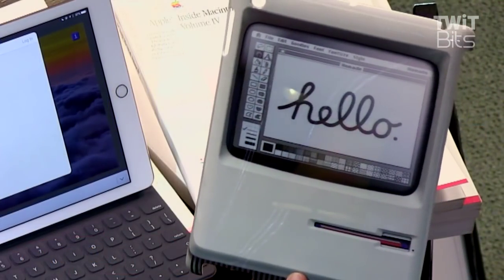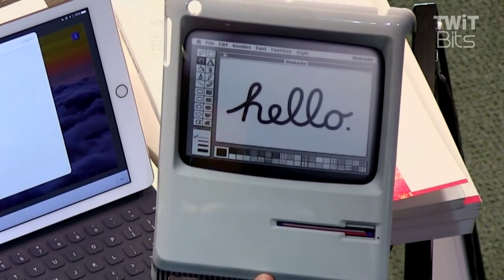Somebody made this for me when the iPad came out. They made a 'Padintosh' — it's a cover for the back of an iPad. There's the 'hello,' and it's got MacPaint on it. Isn't that funny? And by the way, I love it that you use an iPad.